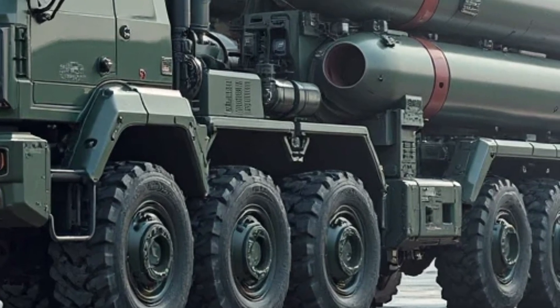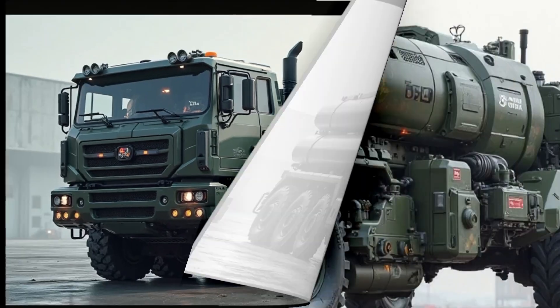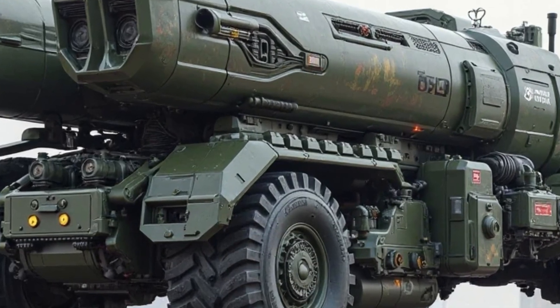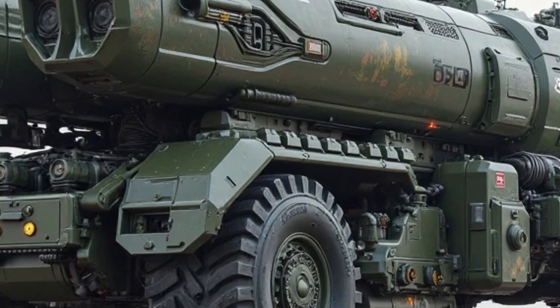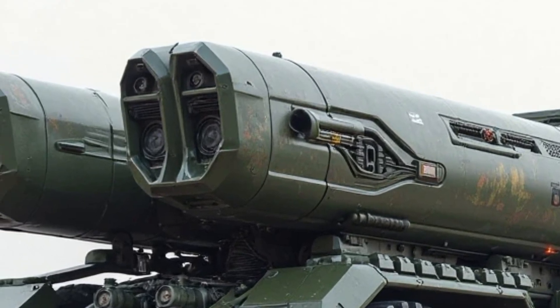This mobile missile launcher brings a new level of operational flexibility, integrating cutting-edge tech, upgraded performance, and strategic mobility. The KSS Missile Truck 2026 is engineered for performance, range, and resilience.